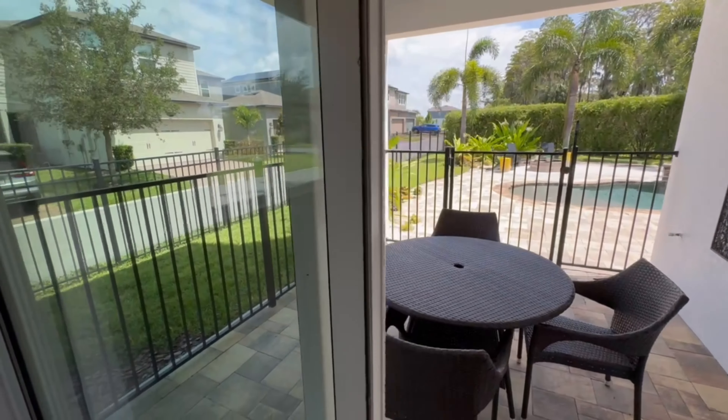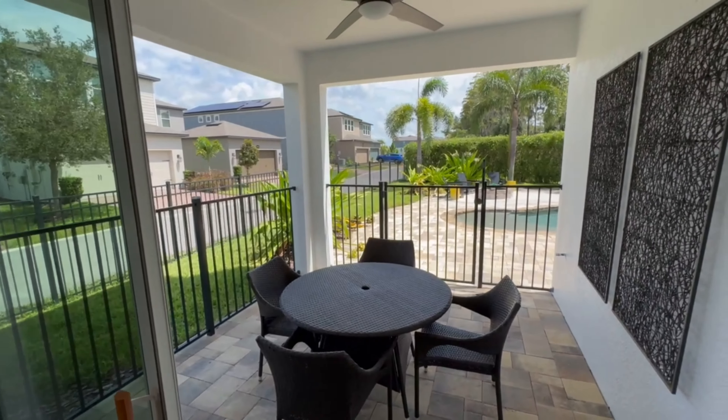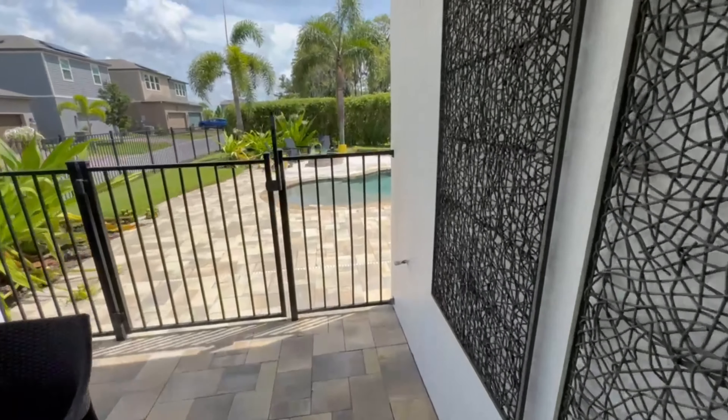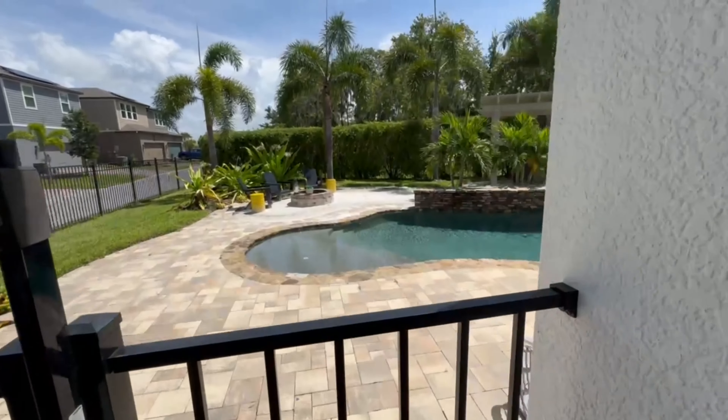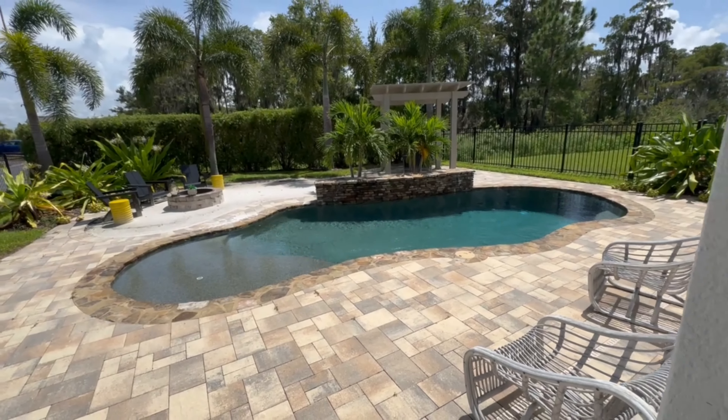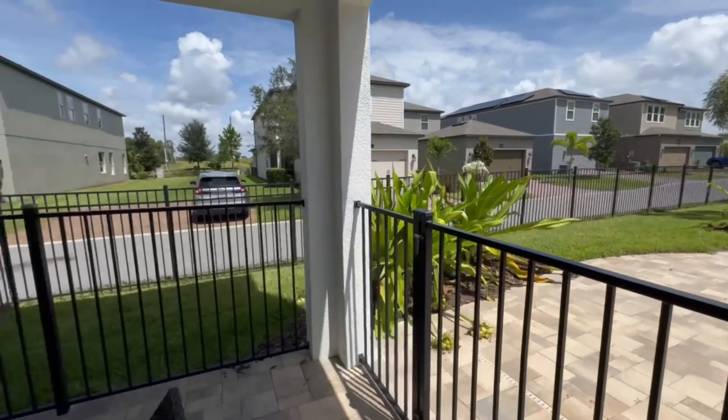If you're looking for a new construction home with a pool, this is a great option for you as well. A lot of builders are not doing pools with new construction anymore, but this builder actually is — so you can go ahead and get the construction of the pool done while the home is also under construction.